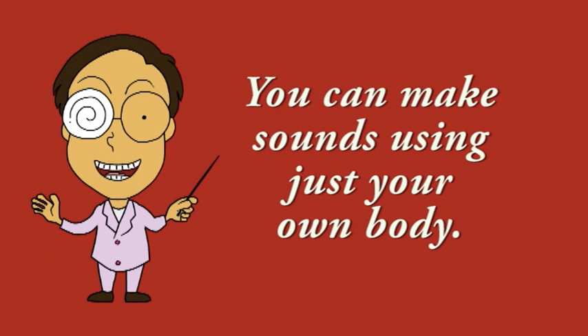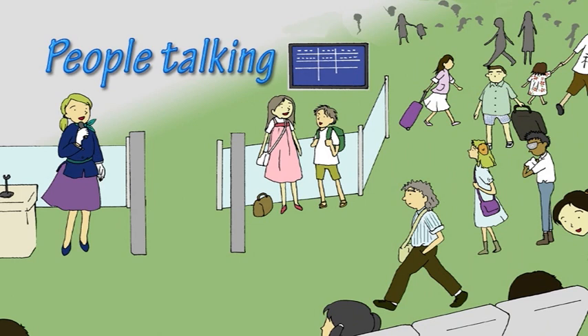You can also make sounds using just your own body. For example, when you talk,